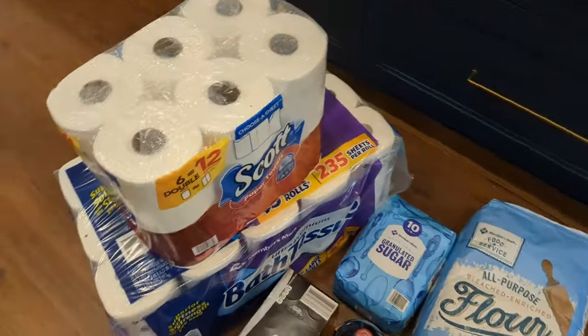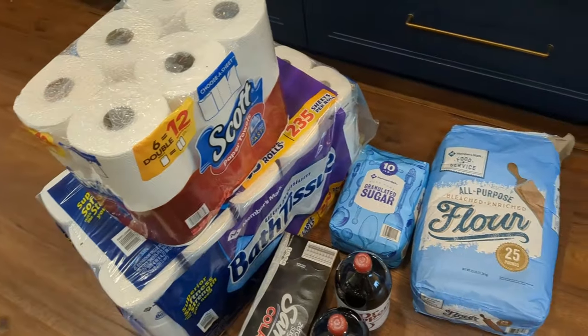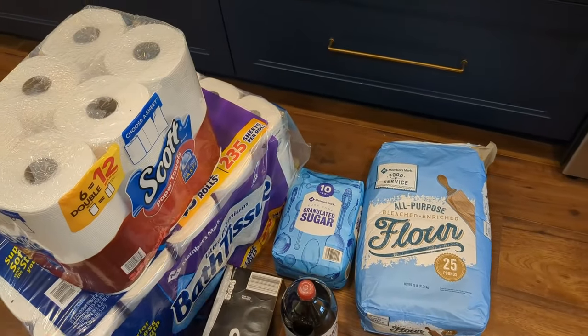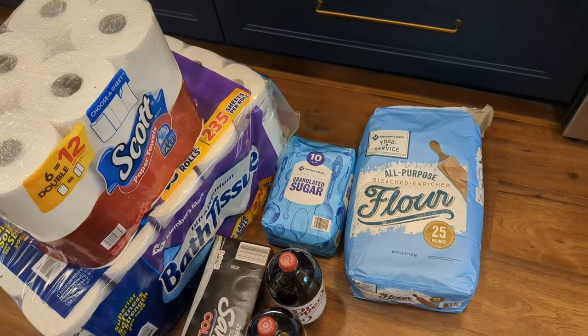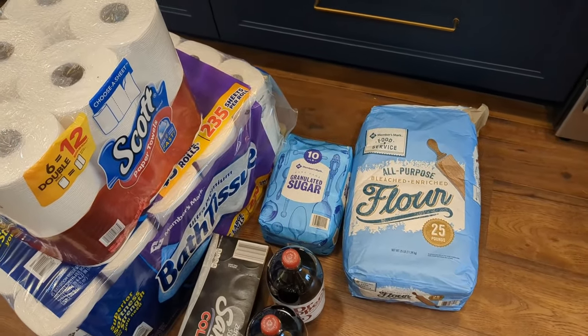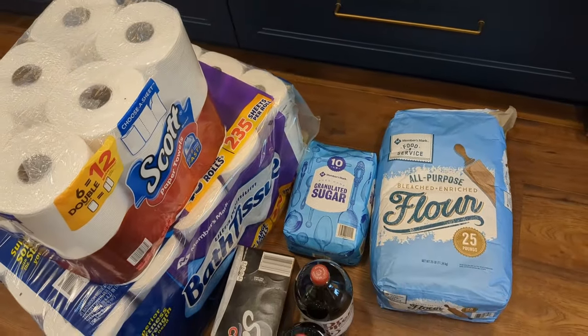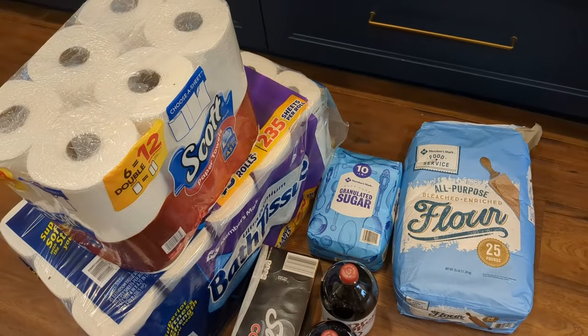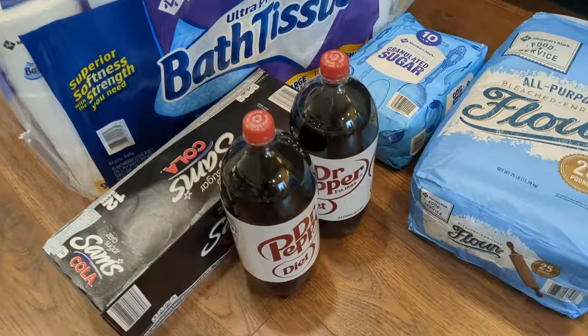This stuff is in no particular order, but we did get some paper towels and toilet paper — pretty self-explanatory. I also got some sugar to fill up my five-gallon bucket and another bag of flour. We'll keep this flour in the freezer until one of my buckets empties, then it will come out, thaw, and go in the bucket. We try to keep about 75 pounds of flour on hand at all times.